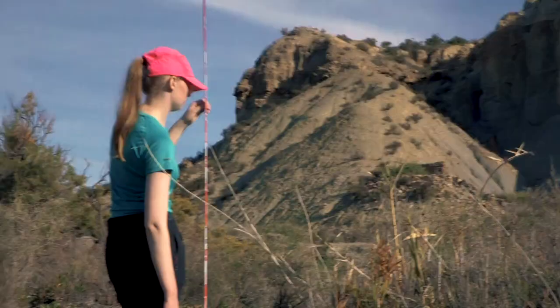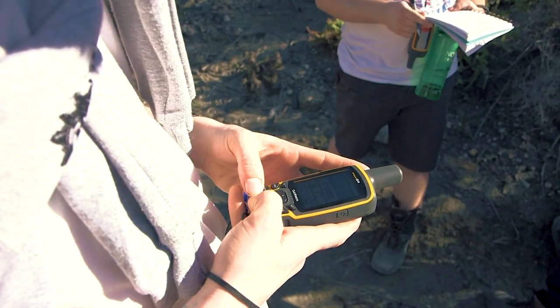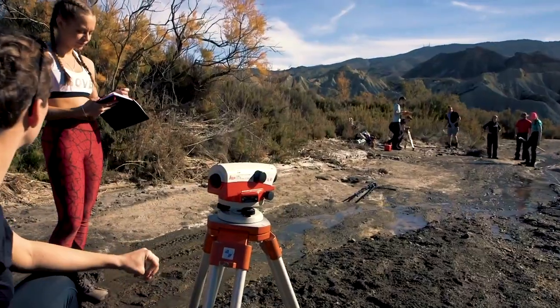These tools are industry standard and are used in our first year and second year modules to undertake a range of surveying tasks, both on our idyllic rural campus and during our overseas field work in Spain.